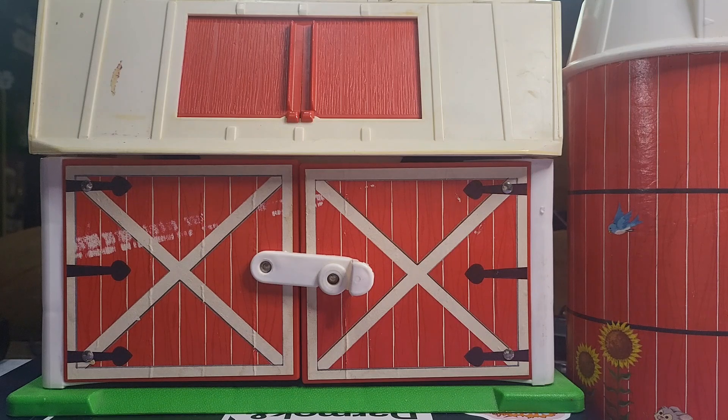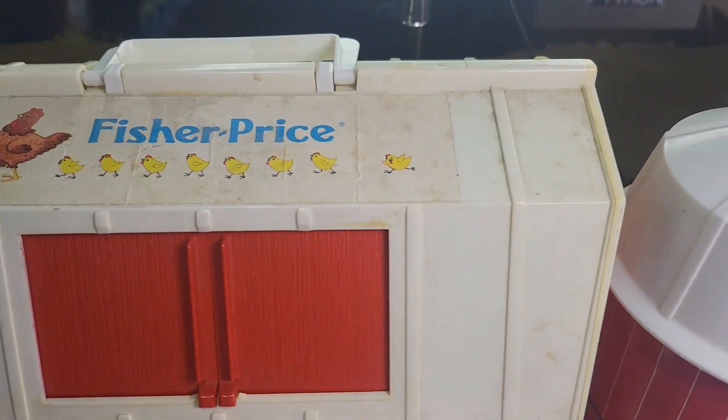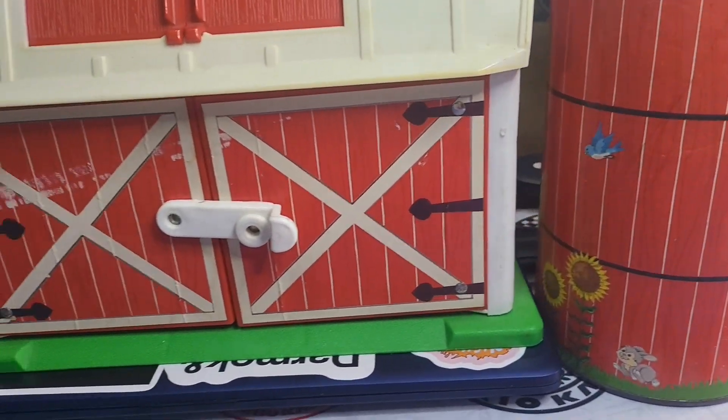Good afternoon, good evening, and good night, and welcome to Throwbacks, where we talk all things cool and retro. Today we have one from the vault — literally my parents' house. This was my original toy, so this bad boy's got to be at least 30 plus years old from my childhood, and it is of course the Fisher-Price barn house.